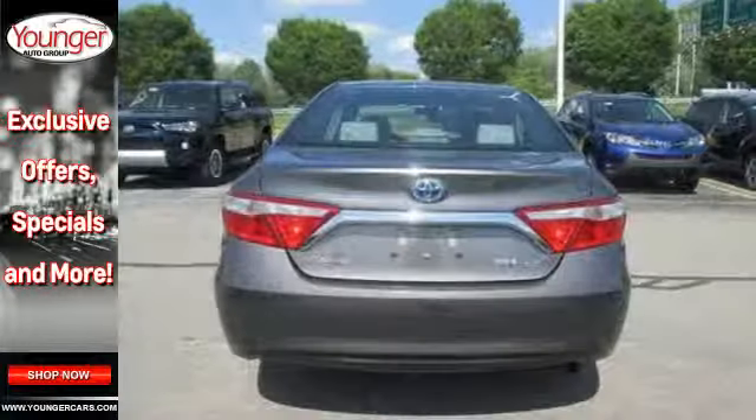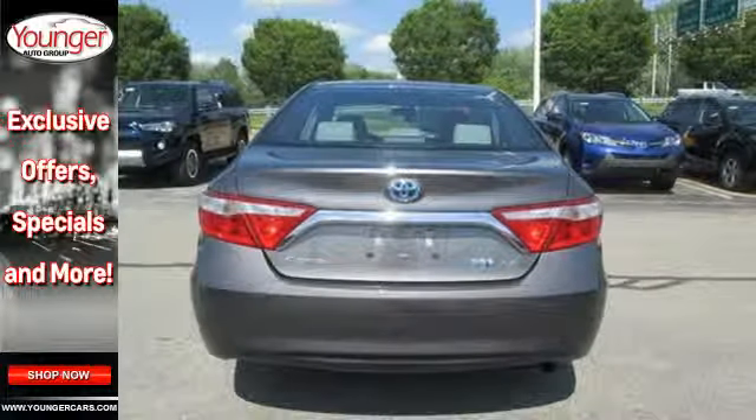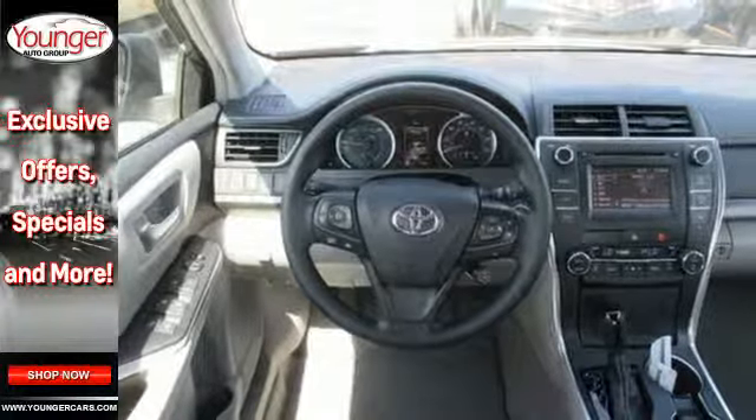Its Trip Information Screen conveniently displays your cruising range, average speed, elapsed time, fuel economy history and more.